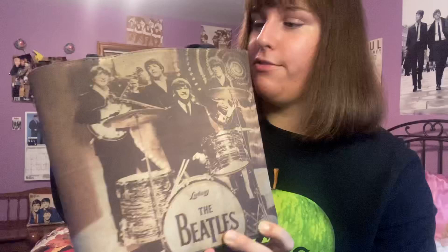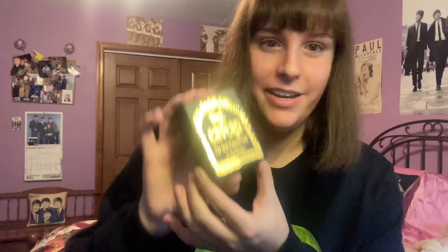The next item would be my Beatles purse. I got this as a gift, but I'm pretty sure it's from a website called Poshmark that my mom got it from. You can see it's them on stage, and I do use this as my purse usually every time I leave the house.